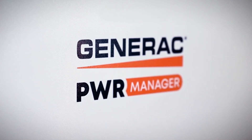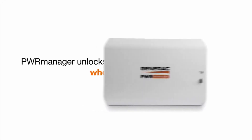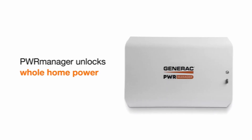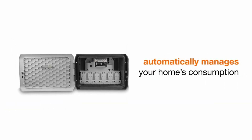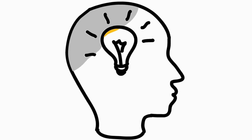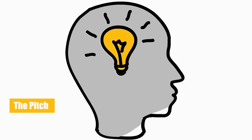Load management is becoming a necessity as part of a home energy storage system. But what differentiates one system from the next? Here to make the pitch is Generac product manager Michael McLaren. Thanks for taking the time today. Thanks a lot for having me on, Chris. From an installer point of view, how does a load management system installation differ from a protected load panel installation?